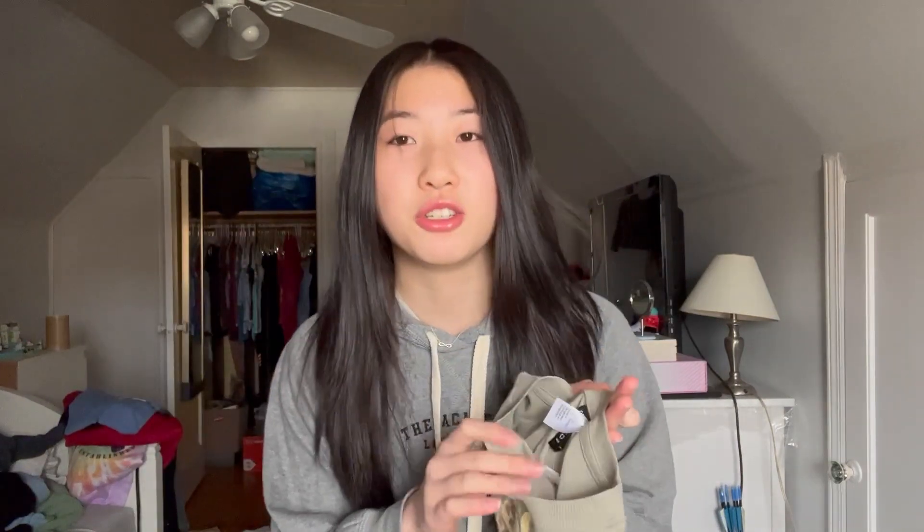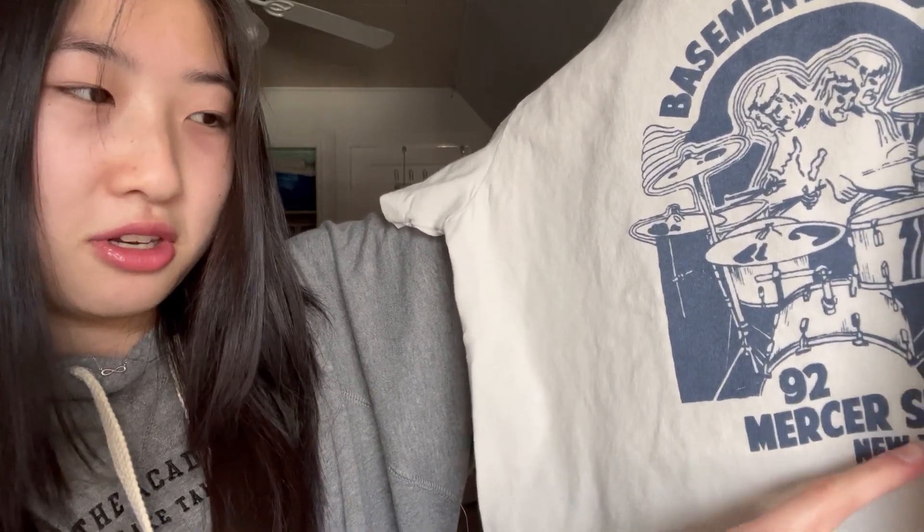Now PacSun — I got quite a few things from here. This first one is a t-shirt, it says 'Basement Studio' up here and then '92 Mercer Street, New York.' Hopefully I'm pronouncing that right, really sorry if I'm not. It's like a regular t-shirt and that was a size small by the way.